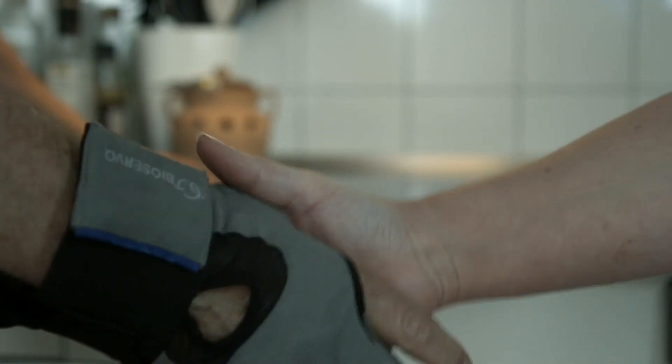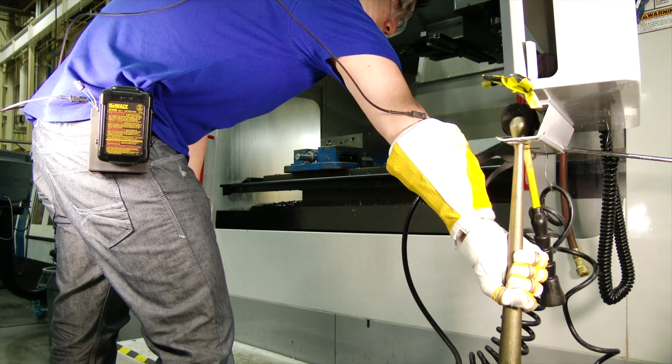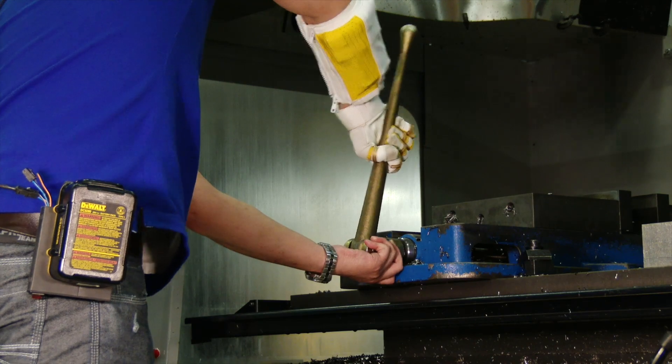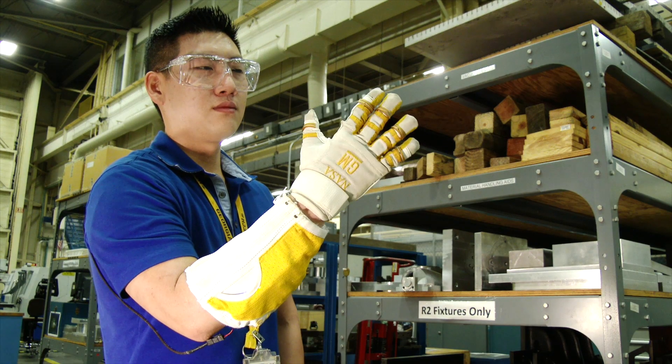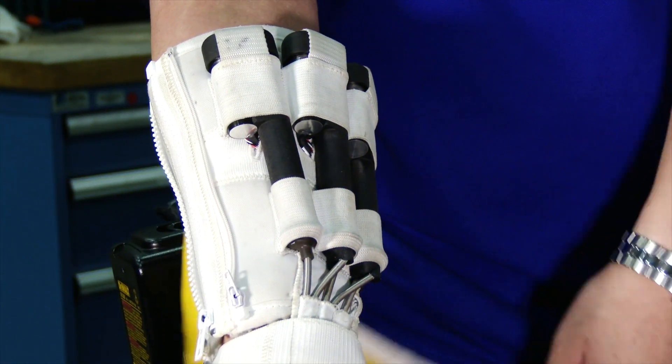A strong handshake is the best way to start a job interview. It's a sign you're confident, competent, and ready to swing a hammer like John Henry on PCP. That is, if you're wearing the robo-glove, the force-multiplying hand machine General Motors wants to use in its factories.